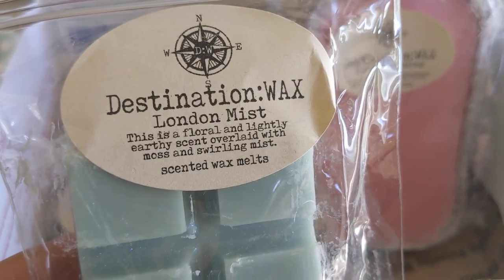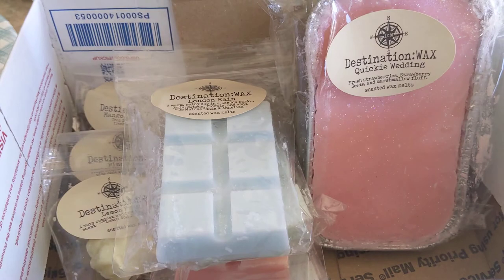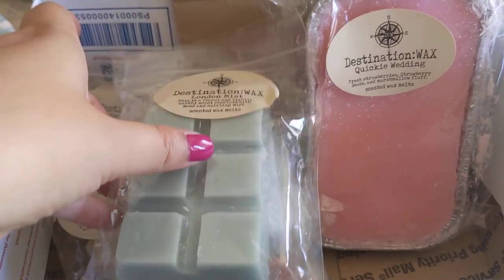Next is London Mist — a floral and lightly earthy scent overlaid with moss and swirling mist. I absolutely love this one. It's floral, but it's a sweet, light floral with just the slightest bit of musk. It's fresh and sweet and floral — just really amazing. It's not a harsh, powdery floral at all. I cannot wait to melt this one.